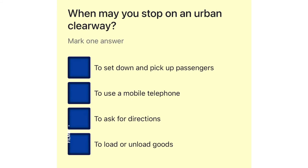When may you stop on an urban clearway? To set down and pick up passengers. To use a mobile telephone. To ask for directions. To load or unload goods.